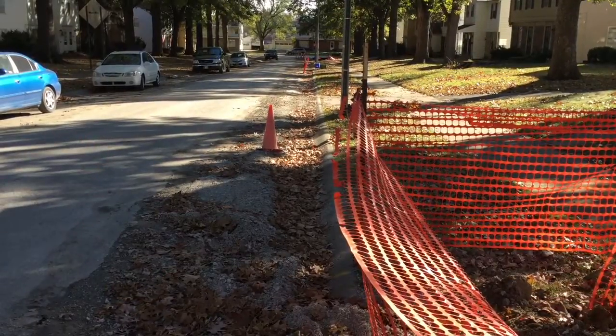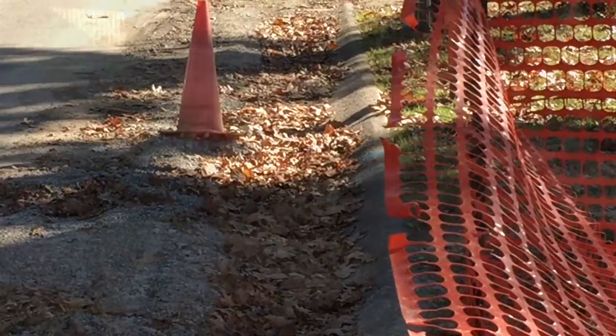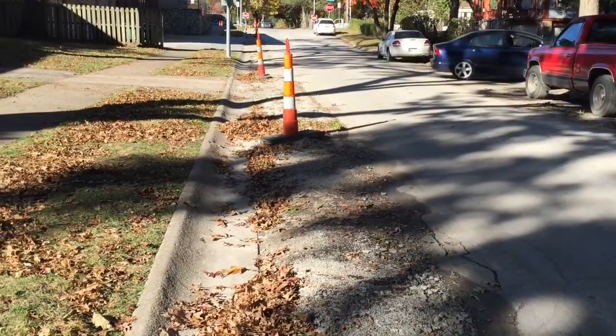No one likes to have their street torn up, and sometimes it may look like no work is getting done, but progress often happens out of sight and out of mind. This water main — none of the crews are here and it looks like we're not doing anything — but currently we are testing the water line. We have chlorine in it, and once we get our bacteria tests back showing clean water, we will begin tying in the water main at one of the ends and connect all the services.